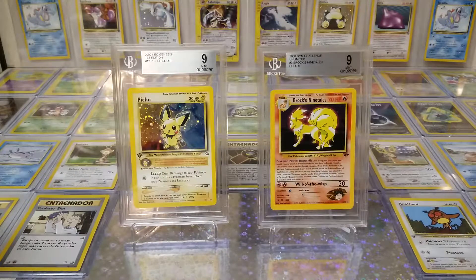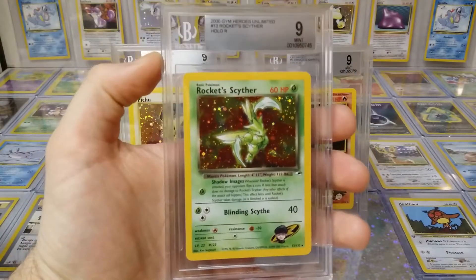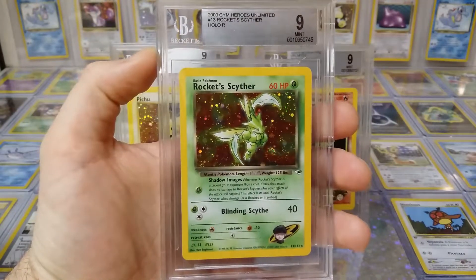Hey guys, here's Part 3. If you haven't seen Part 1 and 2, go ahead and do so before you watch this — there'll be a recap at the end if you want to see the highlights. Let's get to it. We got about fifteen cards left. We got Rocket Sights — look at that beautiful art.